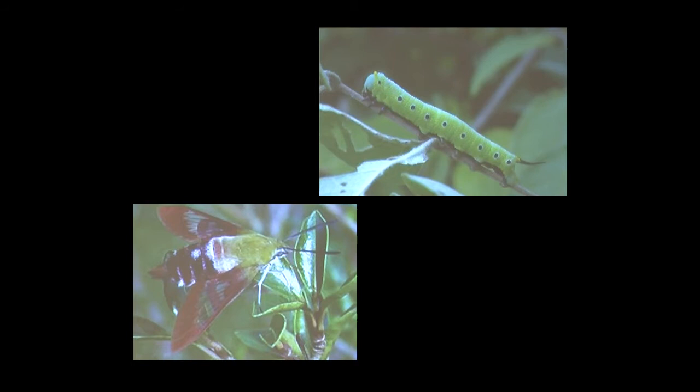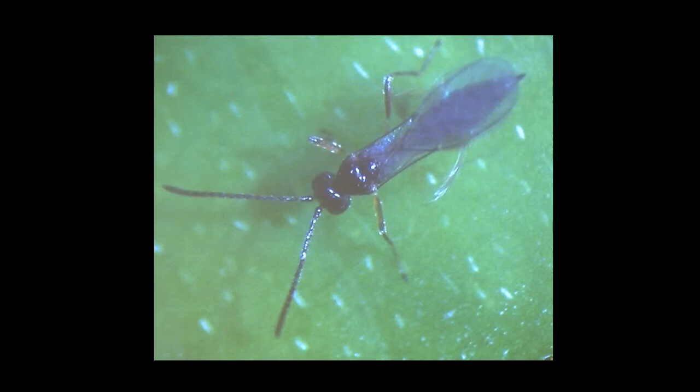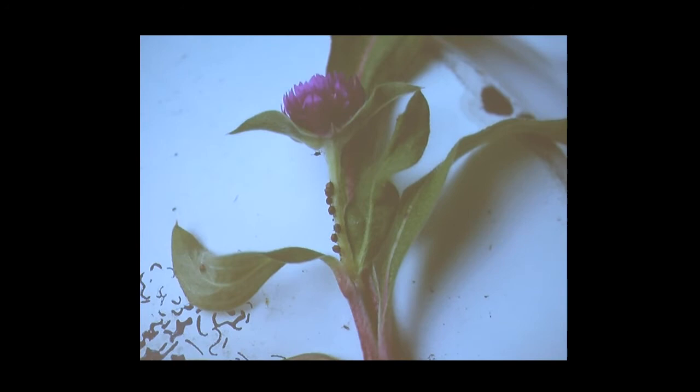Before I leave honeysuckle, I wanted to point out the clear-winged hummingbird moth — its host plant is the coral honeysuckle. This is Aphidius — a very handsome, tiny parasitic wasp, only a tenth of an inch long. She deposits her eggs with her ovipositor into aphids. When the eggs hatch, the larvae eat the aphid from the inside, then pupate right in the aphid, and the adults emerge leaving a mummified aphid behind. Their entire life cycle is only between 10 and 14 days. And I found mummified aphids on this globe amaranth.